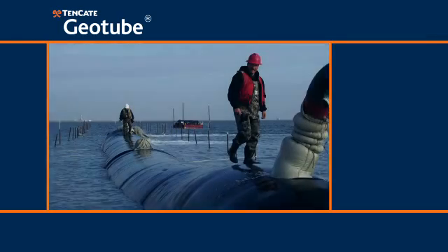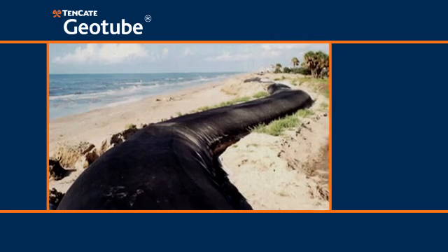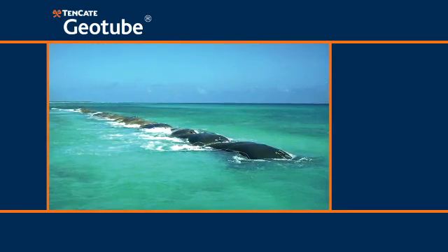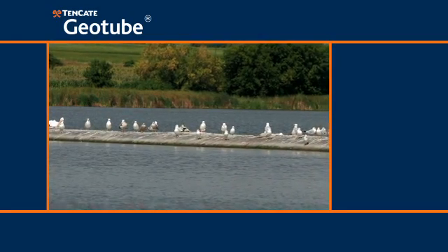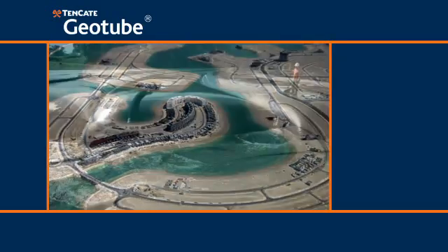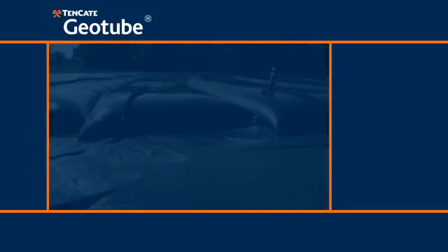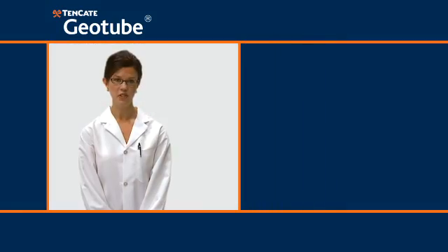For more than 40 years, Geotube containers have been used to stop storm damage, protect the coastal environment, build custom structures and even build islands where they didn't exist, while also offering a dewatering application for contaminated lagoons.